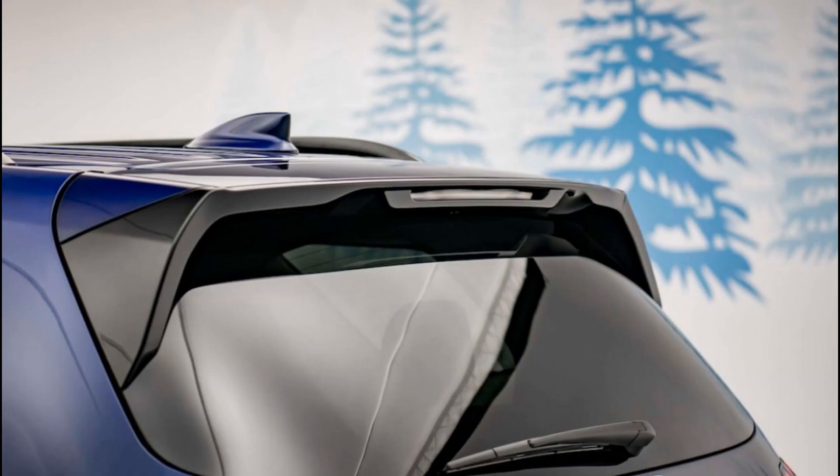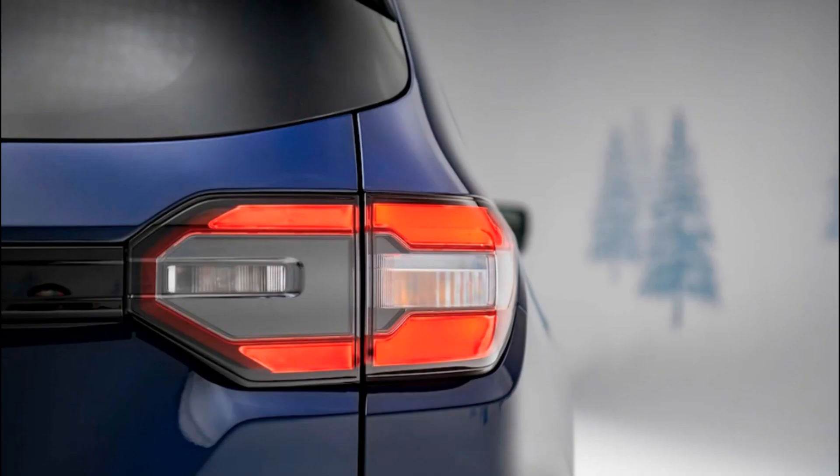Honda also claims it's added more cargo space behind the third row, giving it 22.4 cubic feet of space, while with the rear two rows folded flat, cargo capacity balloons to 113.7 cubic feet.